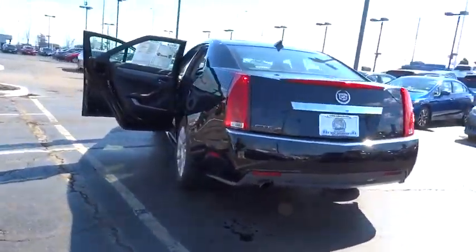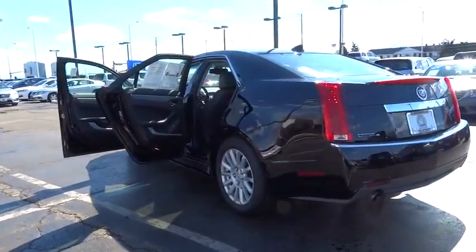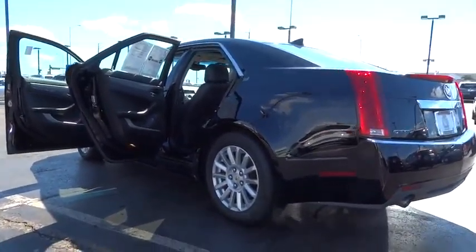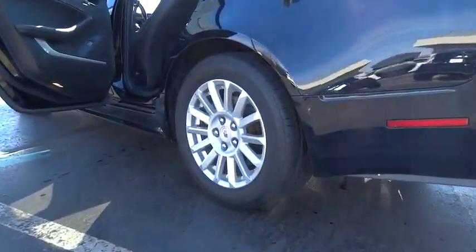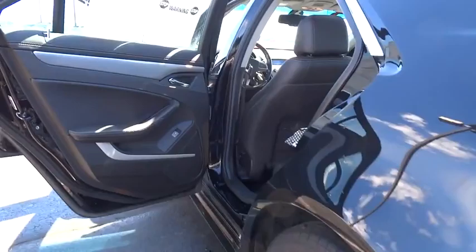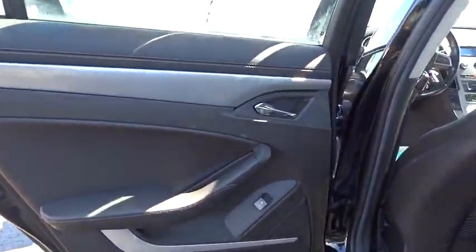Anti-theft security system, four-wheel disc brakes, universal garage door opener, eight speakers, center armrest, compass, security system, electronic stability control, CD player, heated front seats, trip computer, rear window defroster.